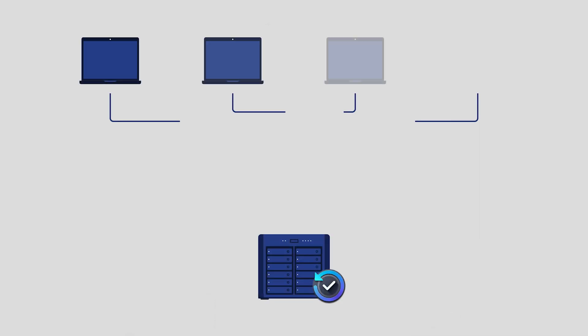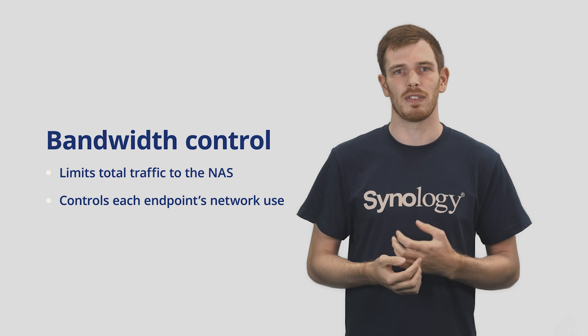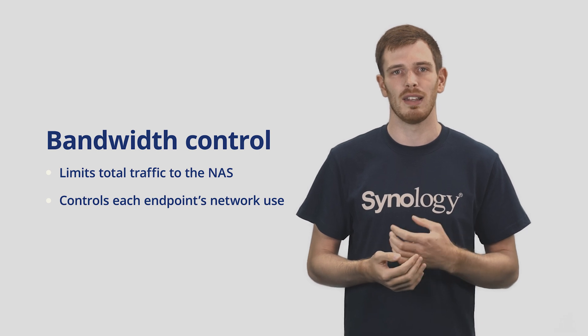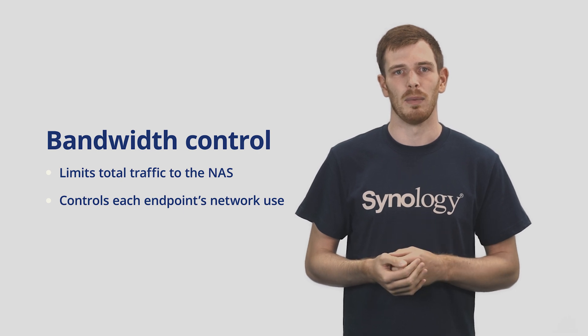We're also introducing improvements that can greatly help IT admins in administering and monitoring their backups. When using Active Backup for Business to back up devices for the first time, local networks can quickly become saturated if multiple concurrent tasks are executed together. Synology DSM now offers a few ways to alleviate this, by either limiting the amount of data being accepted by the NAS or limiting the rate of data leaving your computer, which will help reduce the load on the network.